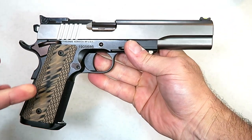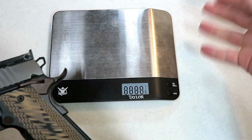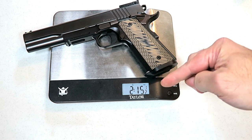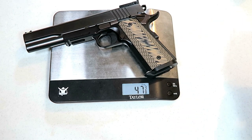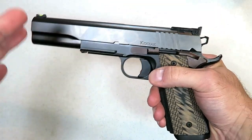It has some weight behind it — let's check that out right now. Two pounds, fifteen and a half ounces. For those who need ounces, that's 47 and three-eighths, or about 47 and a half ounces somewhere in there.